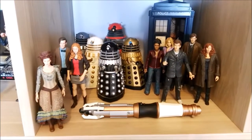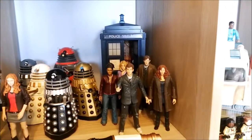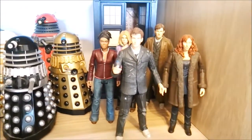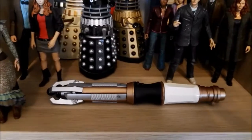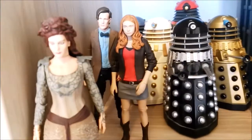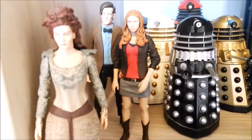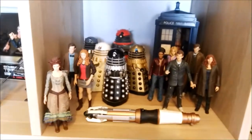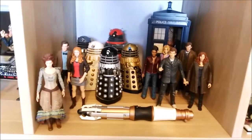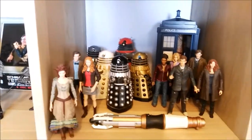Going here, we have a Doctor Who section. As you can see there's a bunch of Daleks, the TARDIS, the 10th Doctor in a few different outfits with his three companions, Sonic Screwdriver from the 11th Doctor, the TARDIS herself, and the 11th Doctor with Amy. I really like this section actually. I got the TARDIS from Character Building — I love that piece, it makes light and sounds, really cool.